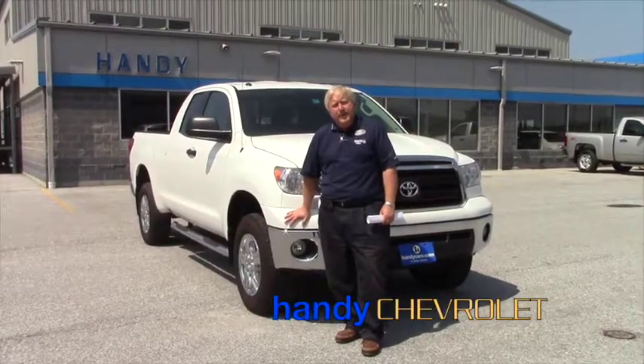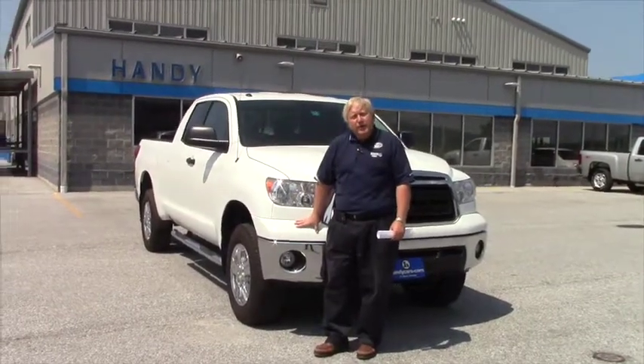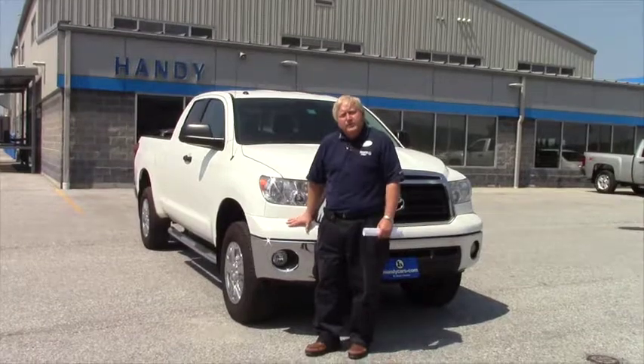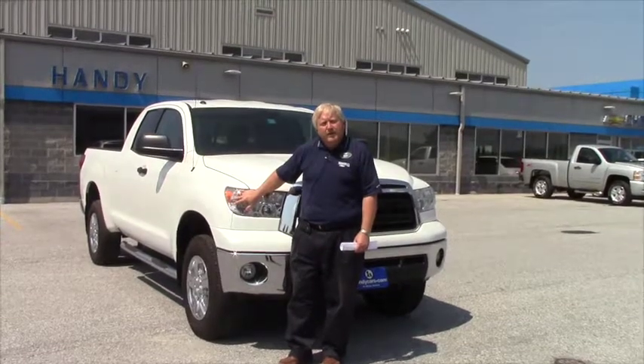Hi Ryan, my name is Randy. I'm from Handy Chevrolet up in St. Albans, Vermont. I'd like to take a moment to thank you for your internet inquiry, and here's a short video on the 2011 Tundra double cab with the SR5 package and the 5.7 V8.